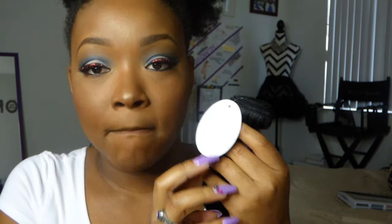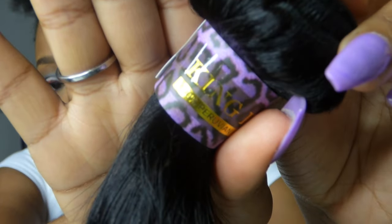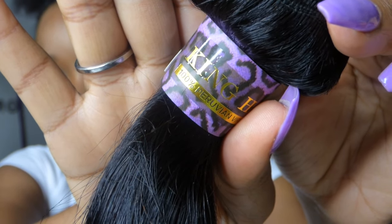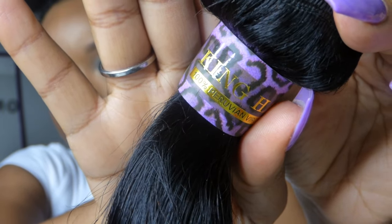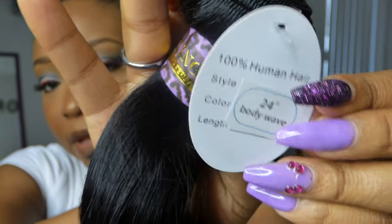I got two 24-inch bundles, two 22-inch bundles, and an 18-inch closure, and all of this cost me about $164 — which is a steal. The origin of the hair is Peruvian and I got it in the body wave texture. If you look at the bundles, you can see the King Hair sticker, which is purple with a leopard print — mad cute — and here it comes with the inches.